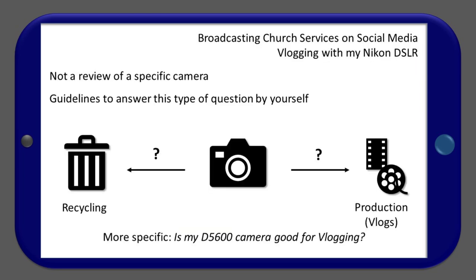The question is about a Nikon DSLR, a D5600. Should you use it for creating vlogs, or should you get rid of it and buy a new one? Note that this lecture is not a review of a specific DSLR camera, but it presents guidelines to answer this type of question by yourself.